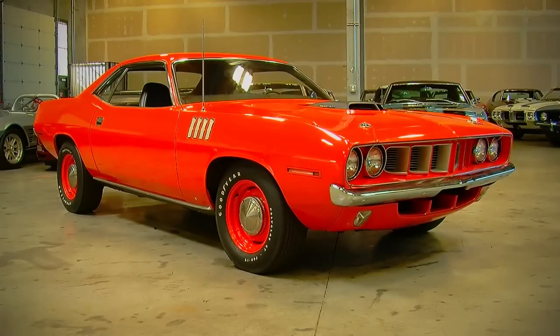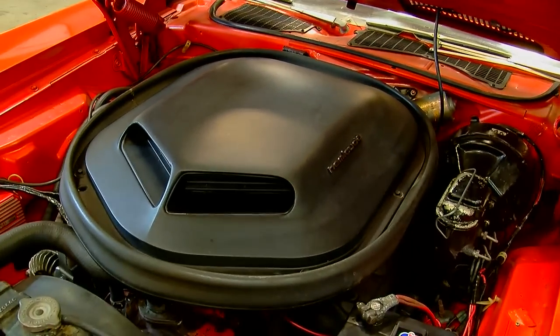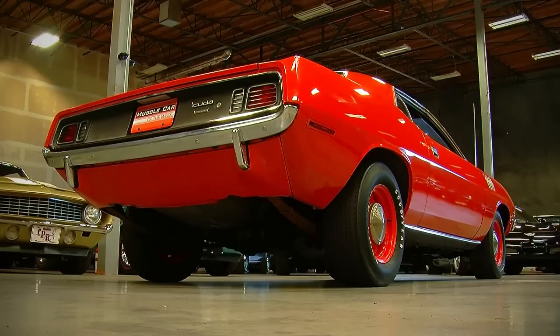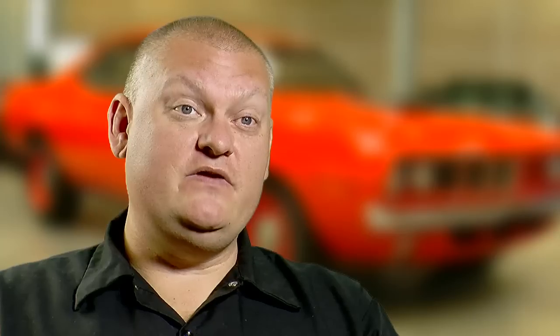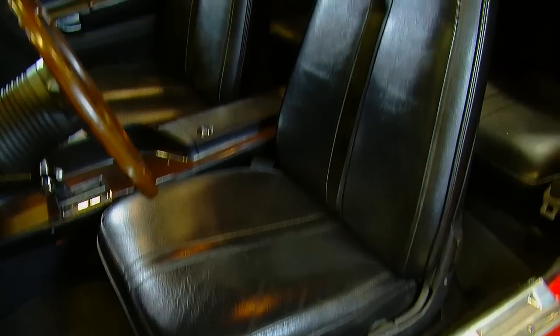They didn't make very many 1971 Hemi Cudas. In this combination — which has the 426 Hemi engine, the Torque Flight automatic transmission, and the 9 and 3 quarter inch Dana 60 rear axle — you're looking at maybe 49 cars. And although it looks orange, the color is actually Tor Red, which is the Plymouth version of Dodge Hemi Orange. The interior is black.